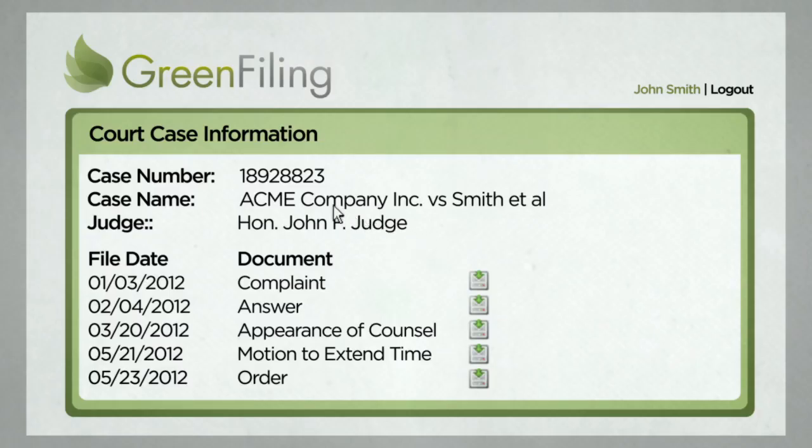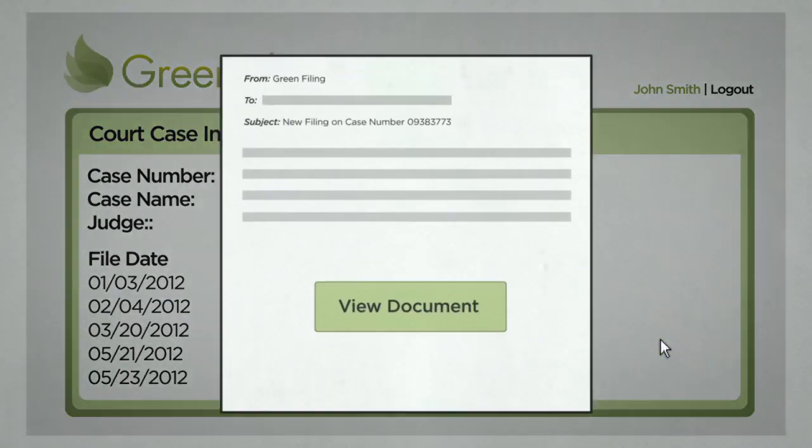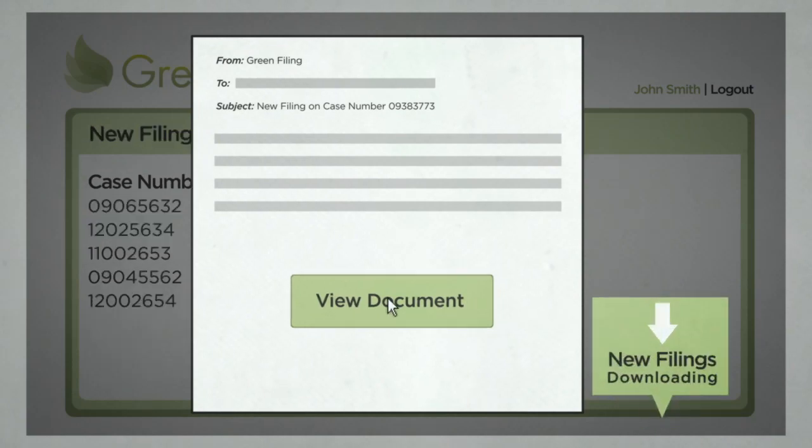But Green Filing works both ways. It lets you and your staff access new case information online, alerts you by email to new filings or other case activity, and lets you download the documents you need.